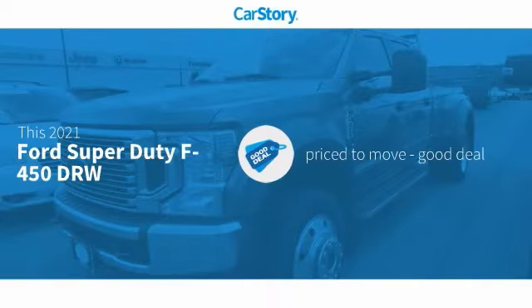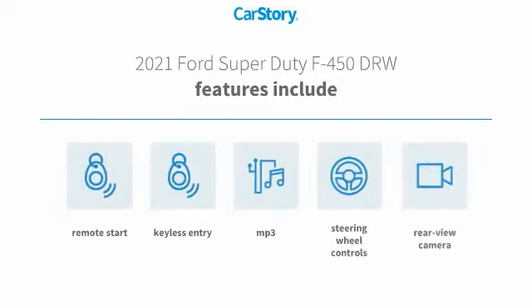Car story research indicates this vehicle as being priced below the average market price. Features also include keyless entry, remote start, rear view camera, steering wheel controls, and MP3.